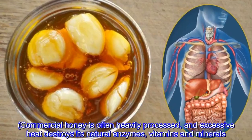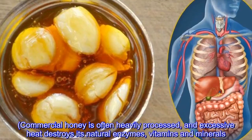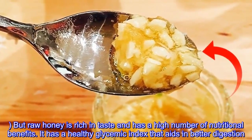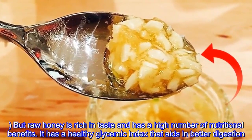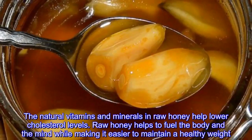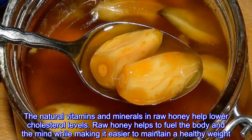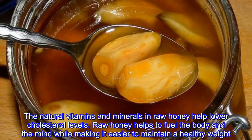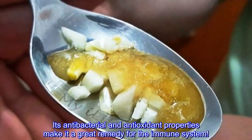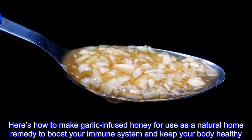Commercial honey is often heavily processed, and excessive heat destroys its natural enzymes, vitamins, and minerals. But raw honey is rich in taste and has a high number of nutritional benefits. It has a healthy glycemic index that aids in better digestion, and the natural vitamins and minerals in raw honey help lower cholesterol levels. Raw honey helps to fuel the body and the mind while making it easier to maintain a healthy weight. Its antibacterial and antioxidant properties make it a great remedy for the immune system.